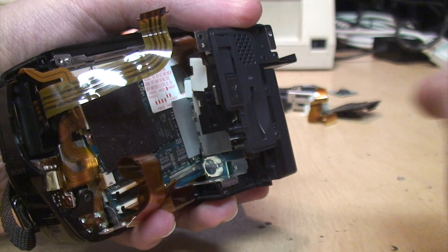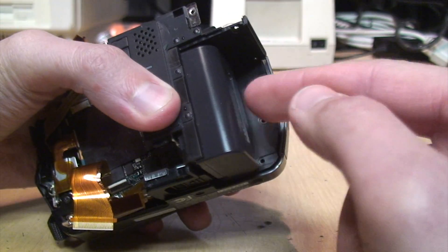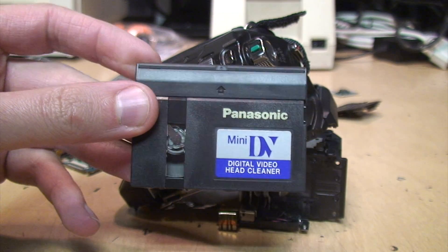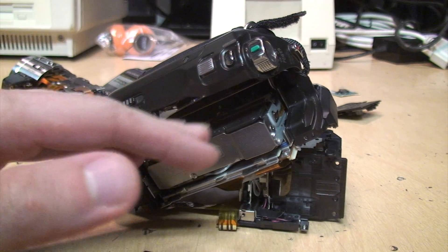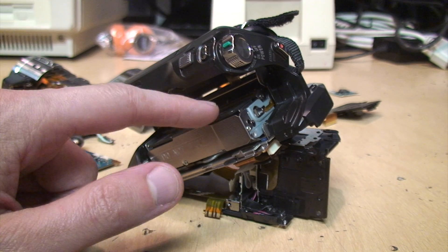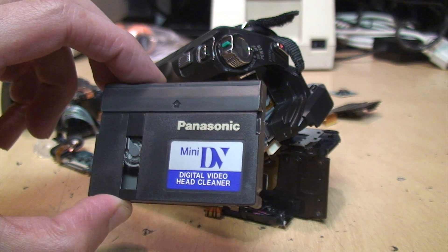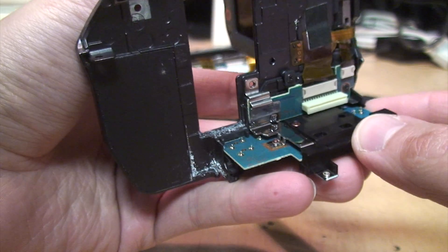I do have one other Sony MiniDV standard-definition camcorder where this backup battery is dead, so every time I disconnect the battery it loses all its settings, but otherwise it works fine. I was able to extract the head cleaning tape that was trapped inside by further disassembling the tape mechanism to access the motor, and I directly connected a 9-volt battery to the loading motor — the tray slid out and popped open.